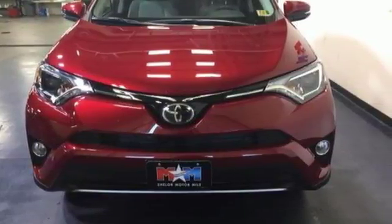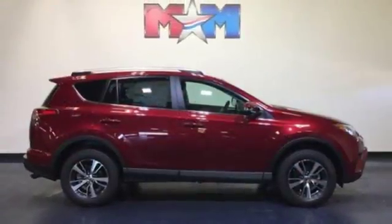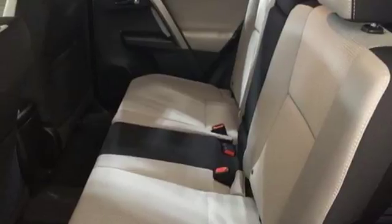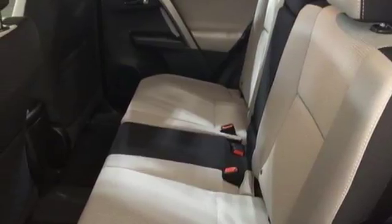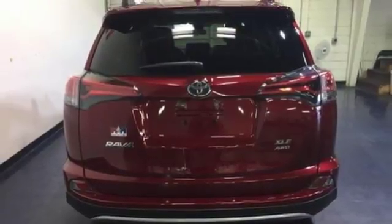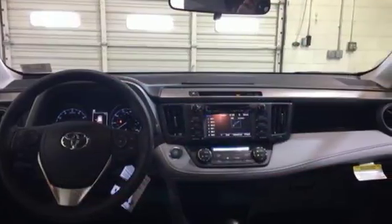Adjusting the 60-40 split second row opens up more room for passengers or a wide open flat space for cargo. Bluetooth keeps your hands on the wheel and eyes on the road. And with incredible safety features like a backup camera, Toyota Safety Sense P, and trailer sway control, road stress is a thing of the past.